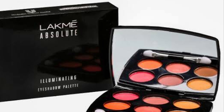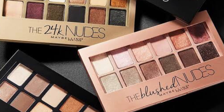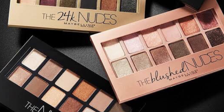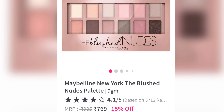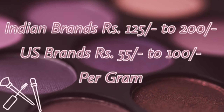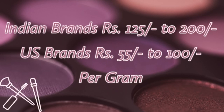Blackme Absolute Illuminating eyeshadow palette retails for 950 rupees and contains 7.5 grams of product, so we are giving 126 rupees per gram. From this price breakdown we can say that Indian drugstore brands are way more expensive than US drugstore brands, and Nykaa's palette is going at par with these Indian brands.